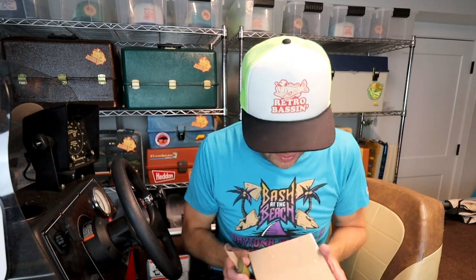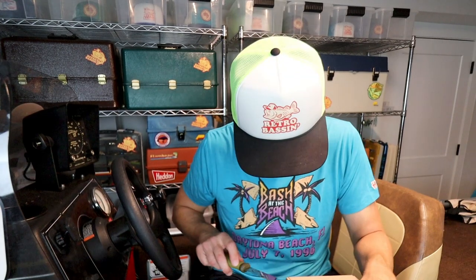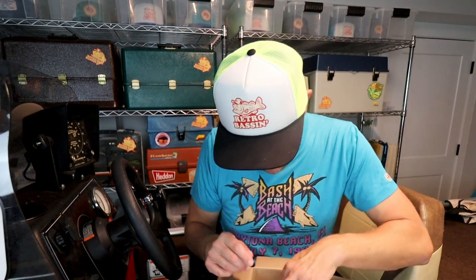I hear some hard baits and I hear some rattles. Logan being a saltwater lure aficionado, it makes sense that he might have some saltwater goodness in here. It's been a while since I've done an unboxing, actually. I have to work on my knifing skills here from the boat. I open this thing upside down so I can keep his address — and whoo, that's going to be good.